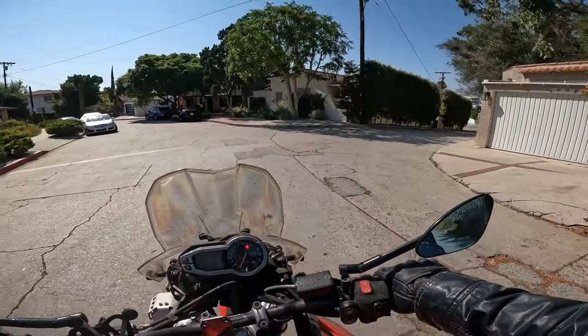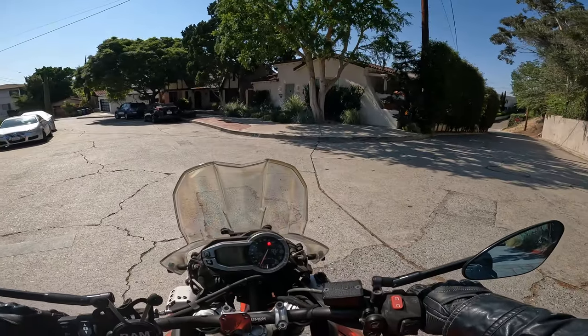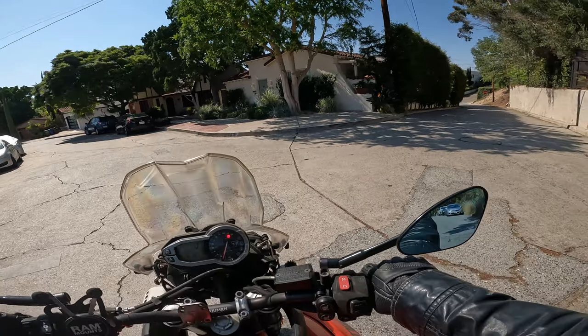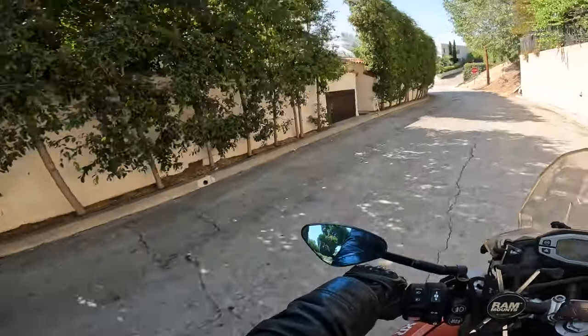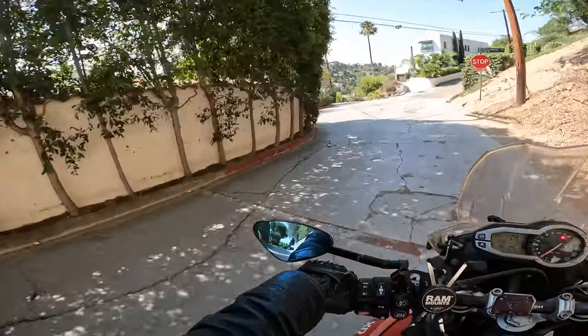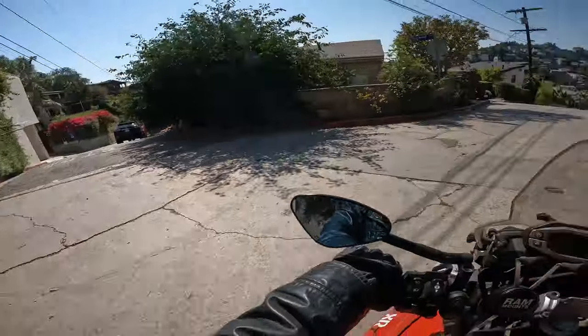Check out this house right here. The front of this house is a facade. It was actually owned by Leonardo DiCaprio for a long time — he sold it about five years ago. It opens up into this giant Mediterranean mansion, it's absolutely gorgeous. It looks so small from the front, but it's actually this entire corner, all the way down there. That's all the same house.